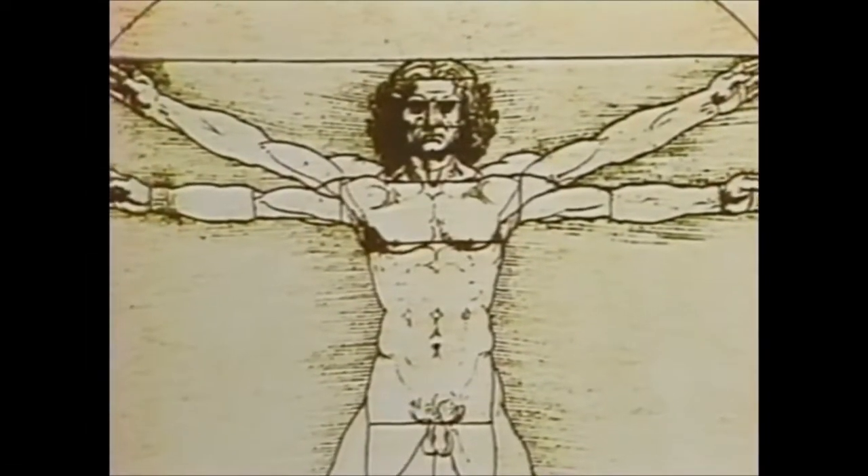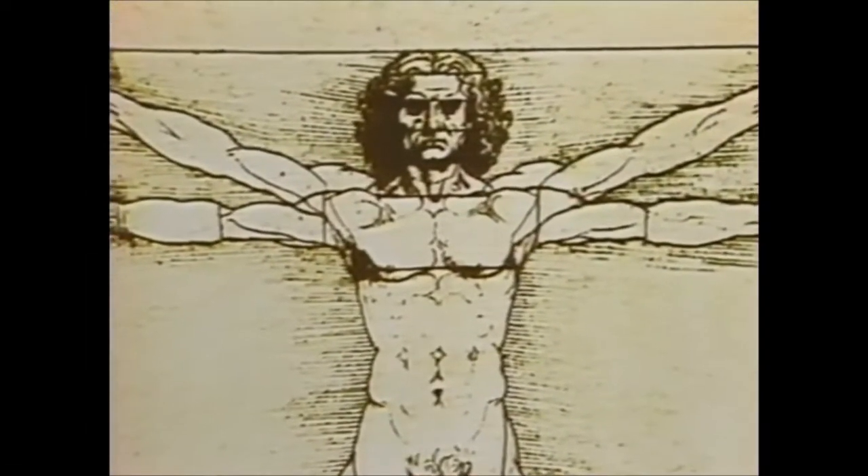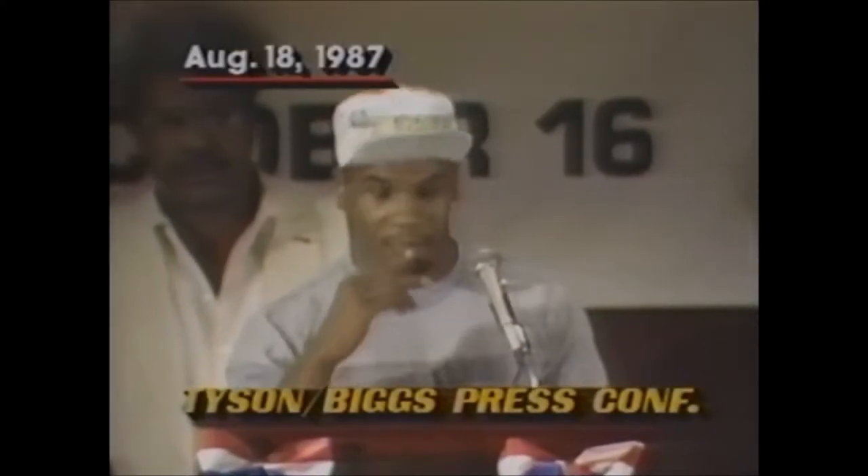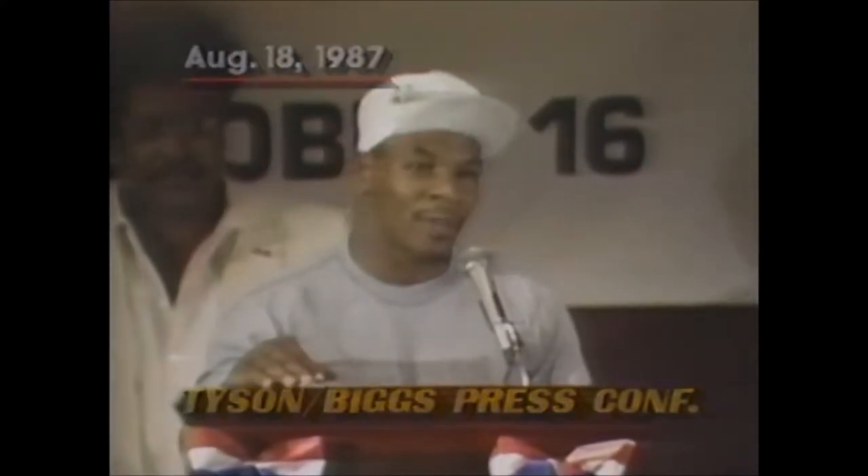In some sports, the measurements of the human body are thought to be of greater value, such as in boxing, where every portion of the fighter's anatomy is recorded and critiqued. For Mike Tyson, the most scrutinized measurement of all is his height. Is he really 5'11½", as reported, or is he shorter? For the press, it's become a very popular question. I'm asked at least ten times a day, let alone by the press, how tall I am.